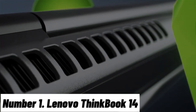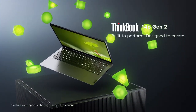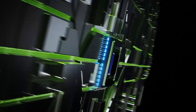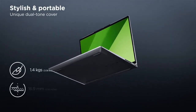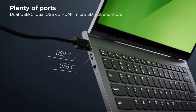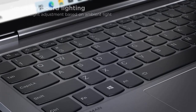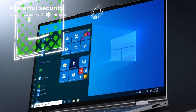Number 1: Lenovo ThinkBook 14. Introducing the Lenovo ThinkBook 14, your gateway to seamless productivity and cutting-edge performance. Designed to empower modern professionals, this laptop is the perfect blend of style, functionality and reliability. At the heart of the ThinkBook 14 is a powerful Intel Core processor, ensuring lightning-fast responsiveness for all your tasks. The 14-inch Full HD display delivers vivid visuals, while the slim bezels provide an immersive viewing experience. Its robust build quality and durable aluminum chassis make it perfect for professionals on the move. With an ergonomic keyboard and a large touchpad, typing and navigation are a breeze. The integrated fingerprint reader and TPM 2.0 security ensure your data stays protected.